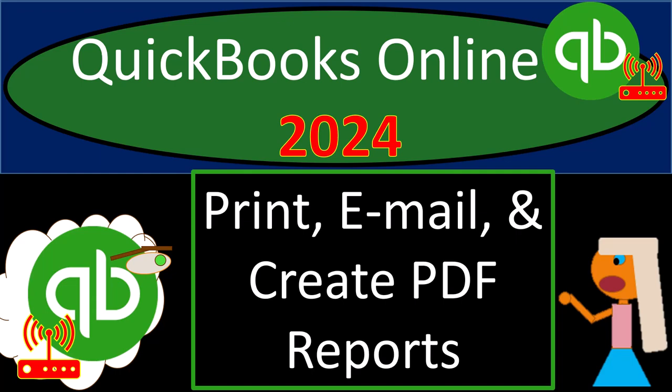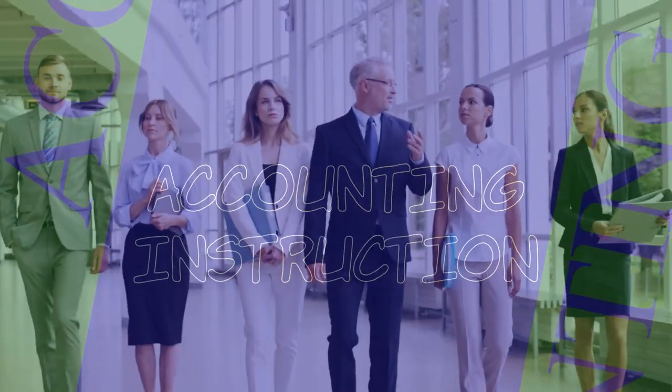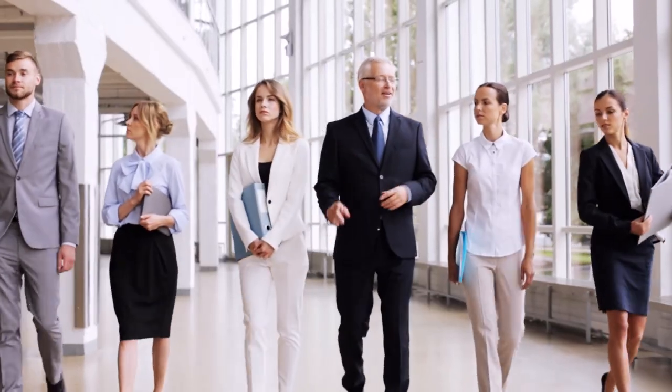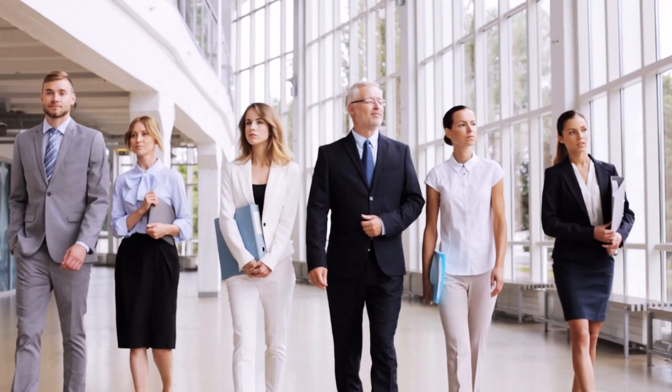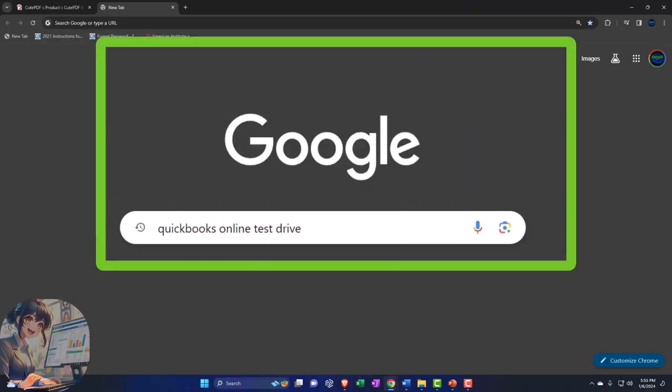QuickBooks Online 2024 - print, email, and create PDF reports. Get ready and some coffee because we don't accept excuses about being too tired, unless you've been made to physically carry two tires - then maybe it's a legitimate excuse because you've been too tired against your will. But whatever, let's get into it.